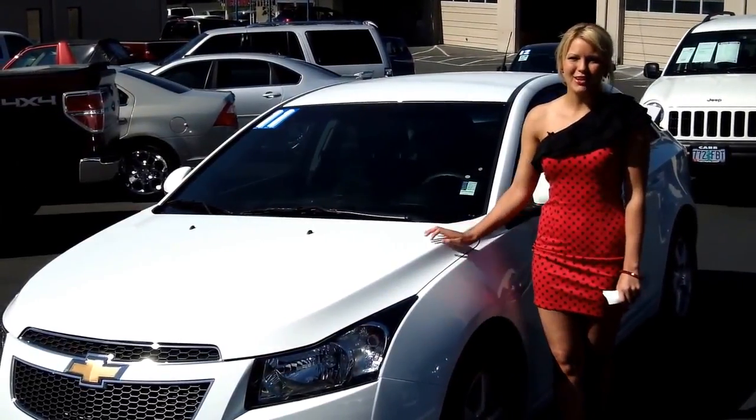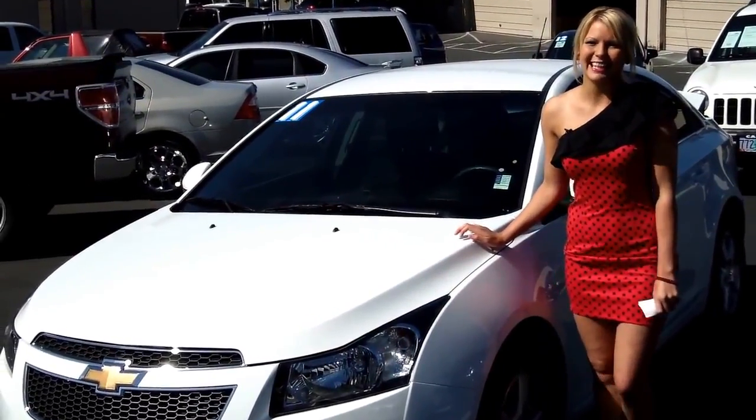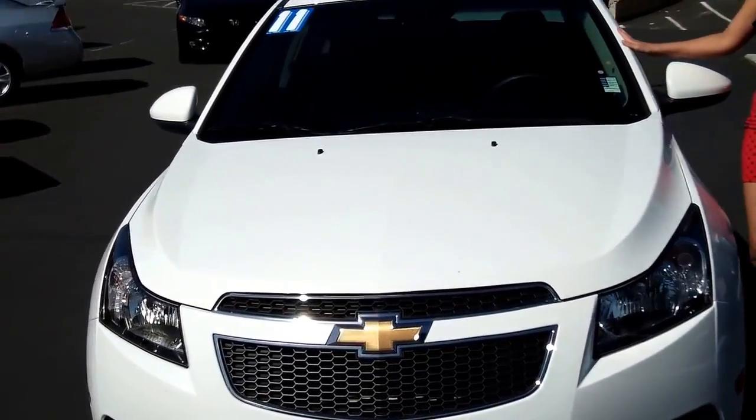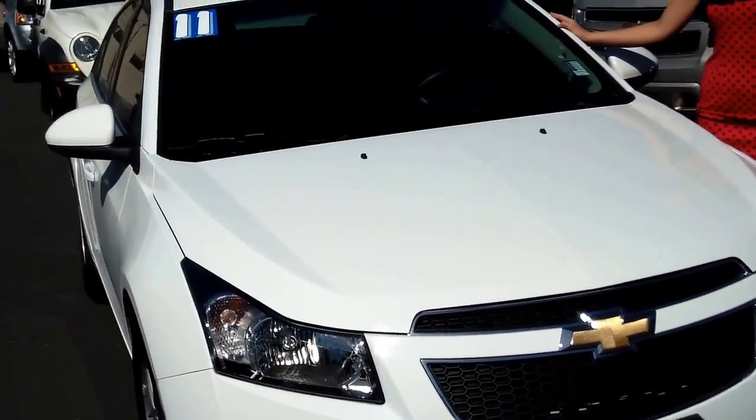Hi, this is Lacey. I'm here at Car Used Cars in Beaverton. Thanks for clicking on that link. This is your virtual tour of the 2011 Chevrolet Cruze. The stock number for this vehicle is WP3074A.